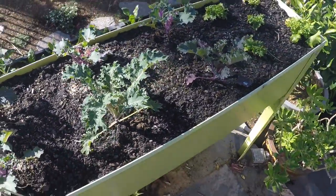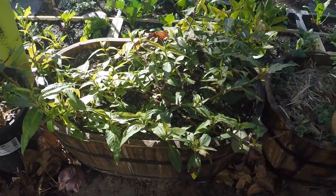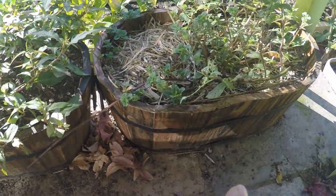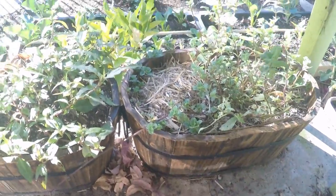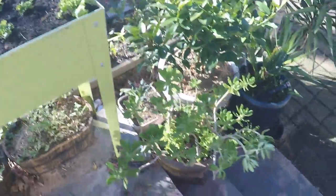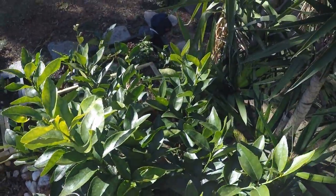Just some more kale over here - Russian red kale - and some lettuce. Then we've got some aloe vera, that's a Vietnamese mint down below, then some normal variety mint. Looking pretty shoddy - hasn't had a good watering.